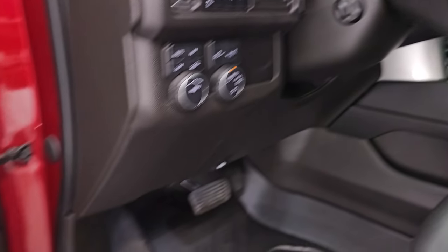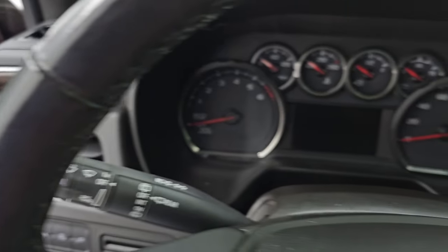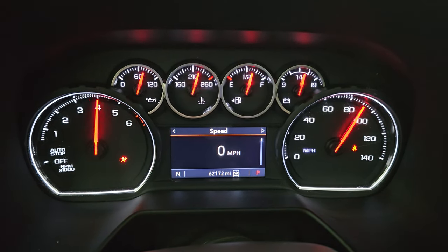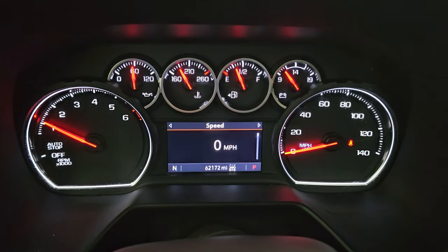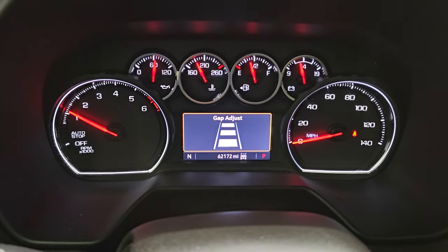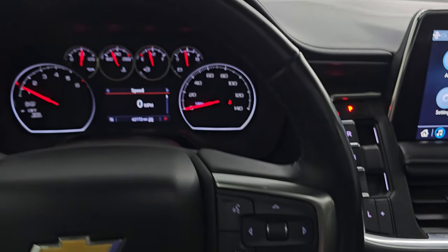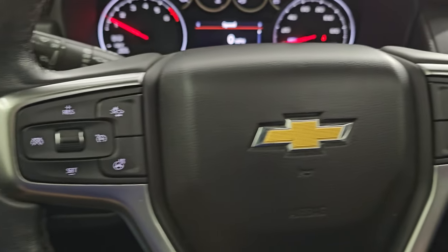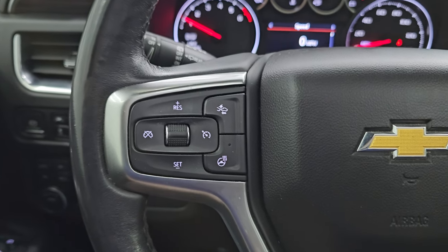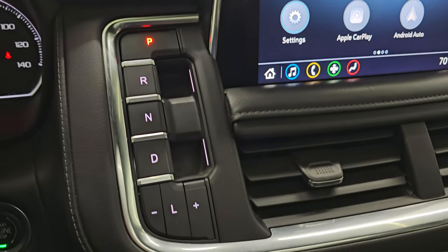This one does have the Bose premium sound system as well. Let's hop inside and check out the miles, the radio, and everything this one has to offer. It has 62,172 miles on it. You get the digital speedometer — the instrument cluster is very nice and clean — and it starts right up with no check engine lights. It does have adaptive cruise control so you can adjust the gap to the vehicle in front of you. The heated leather-wrapped steering wheel has Bluetooth and information center controls on the right, cruise and forward collision warning controls on the left.